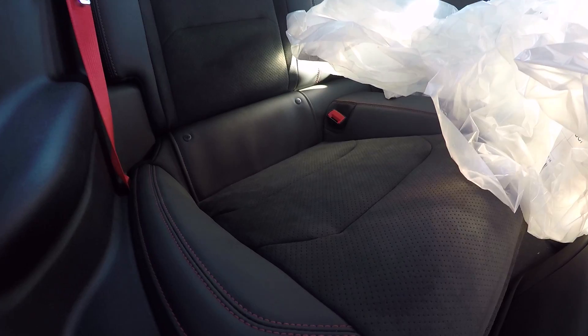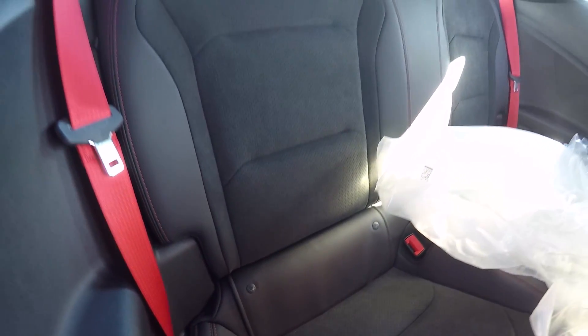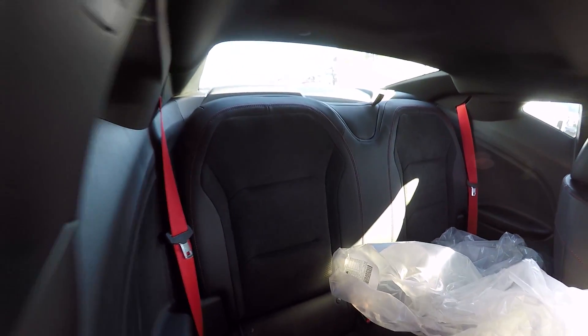You can see that nice ZL1 insert — it just looks so good. Getting a better shot of the seats again: super high quality, they look amazing. The setup is excellent and you get the red seat belt in the back as well.